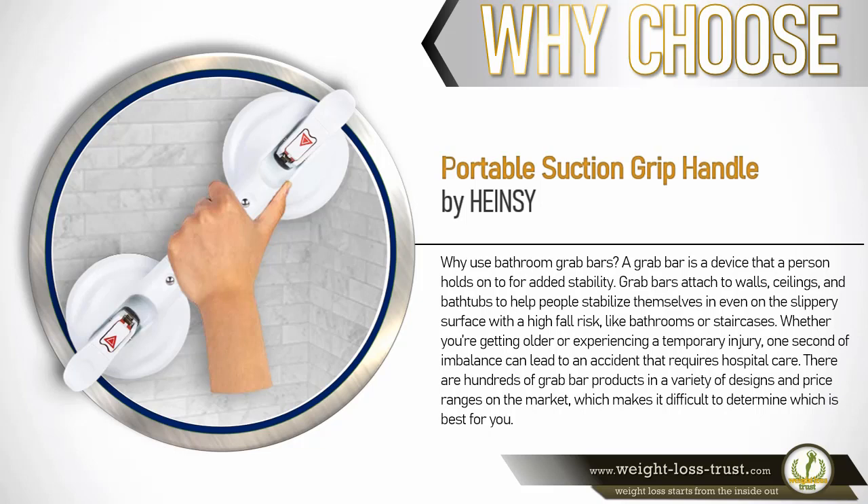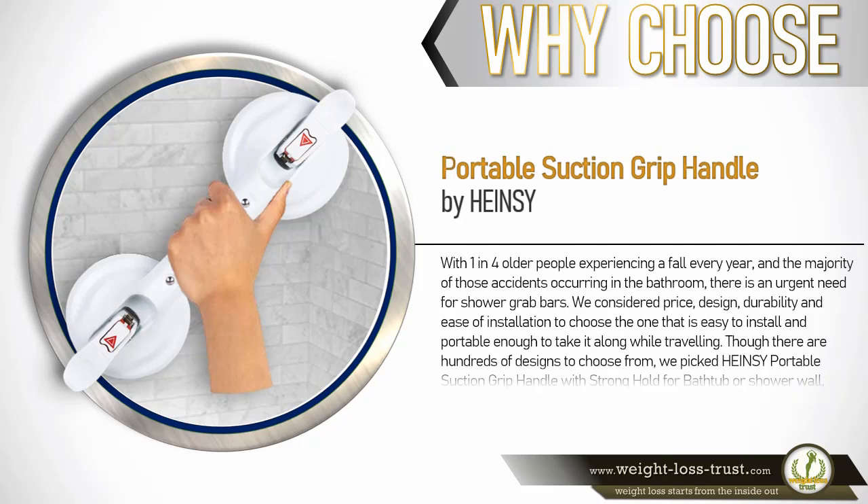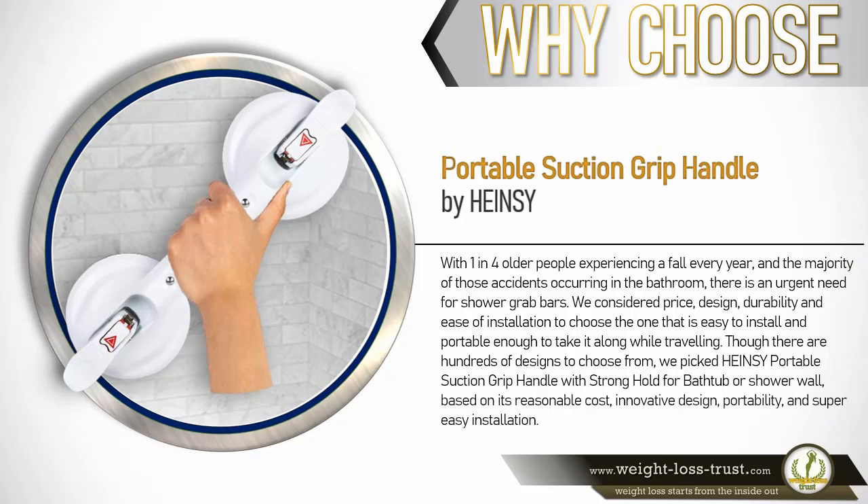There are hundreds of grab bar products in a variety of designs and price ranges on the market, which makes it difficult to determine which is best for you. With one in four older people experiencing a fall every year, and the majority of those accidents occurring in the bathroom, there is an urgent need for shower grab bars. We considered price, design, durability, and ease of installation to choose one that is easy to install and portable enough to take along while traveling. We picked the Hainsey portable suction grip handle with stronghold based on its reasonable cost, innovative design, portability, and super easy installation.